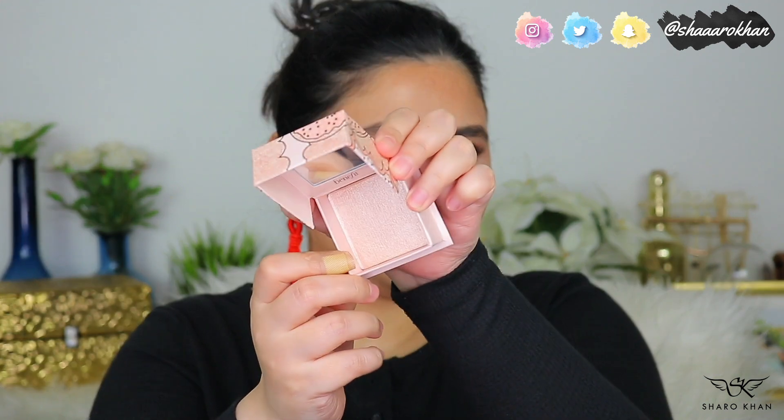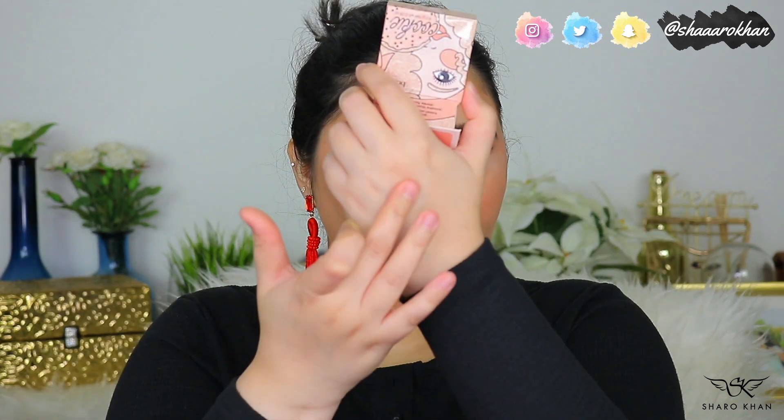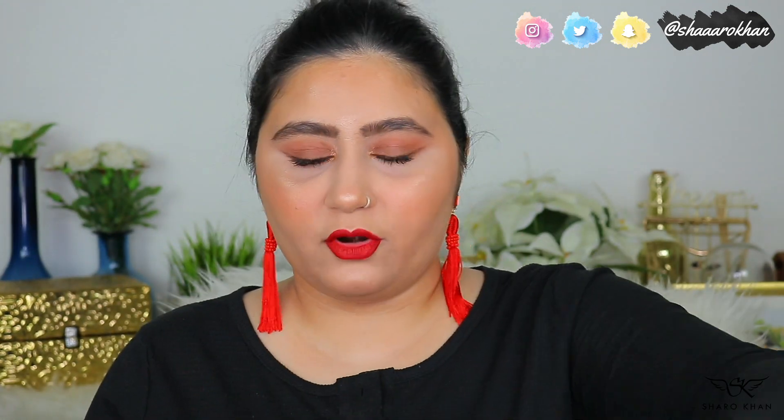The packaging is similar to the Hula Bronzer — a bit chunky and boxy — and it comes with a similar brush which I won't use. The highlighter itself is so blinding. There are two highlighters; I wanted this one over the pinky one. Let me swatch it — it feels really smooth and it is absolutely stunning. I should use this on its own and report back.